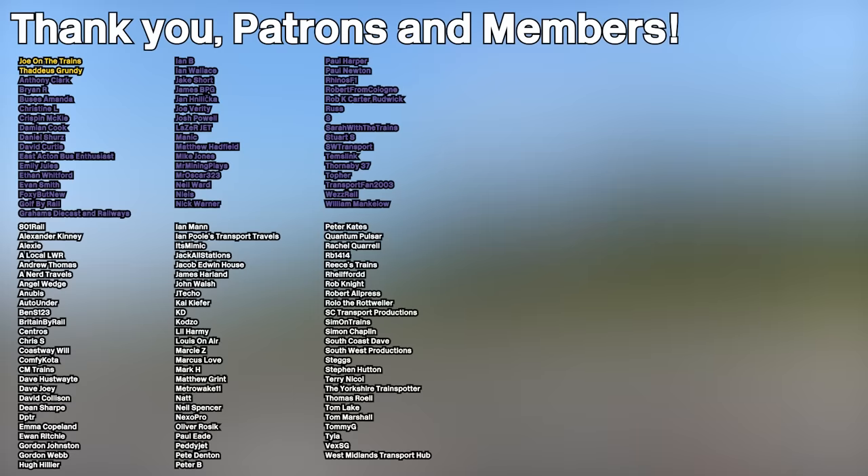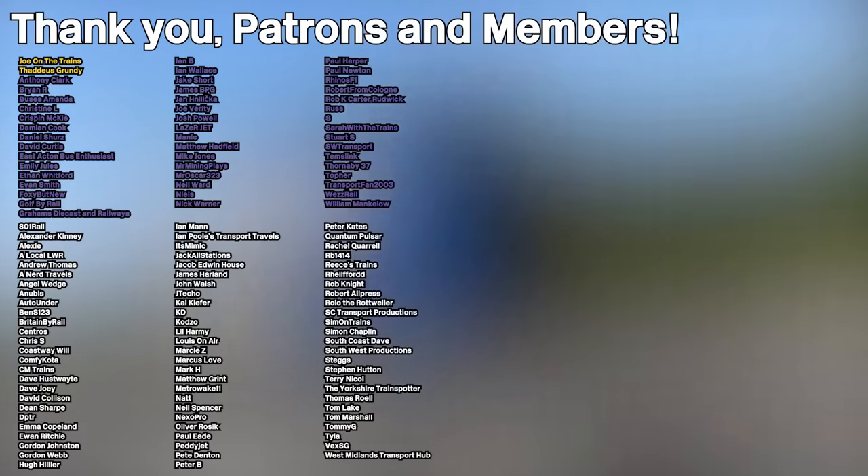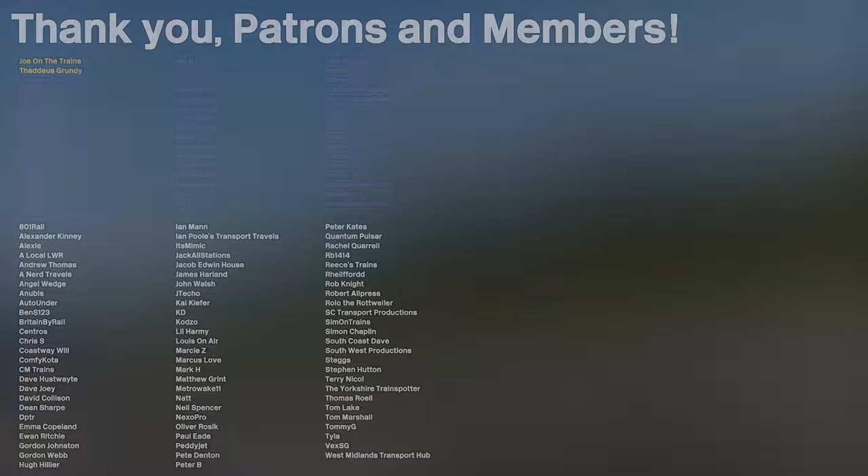Thank you for watching and I'll see you in the next video. Goodbye. A huge shout out to all my patrons and channel members listed on screen, and a warm welcome to my new standard premium member, East Acton Bus Enthusiast. Thank you all for supporting the channel.